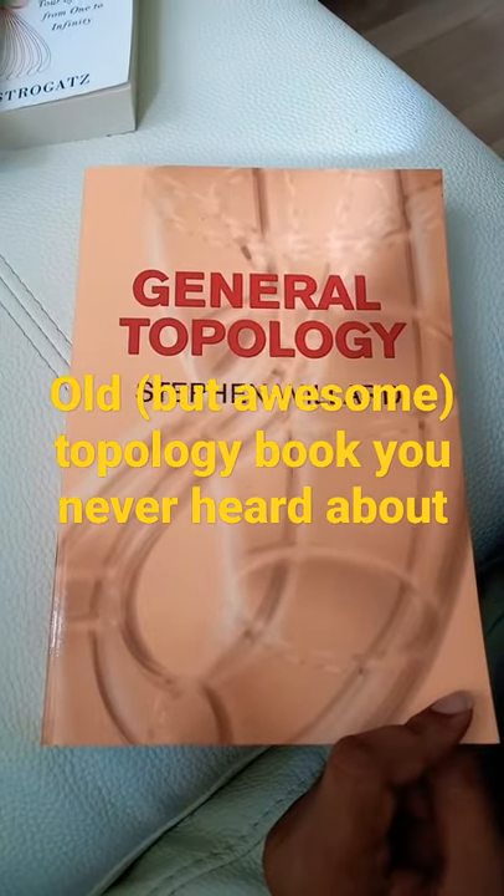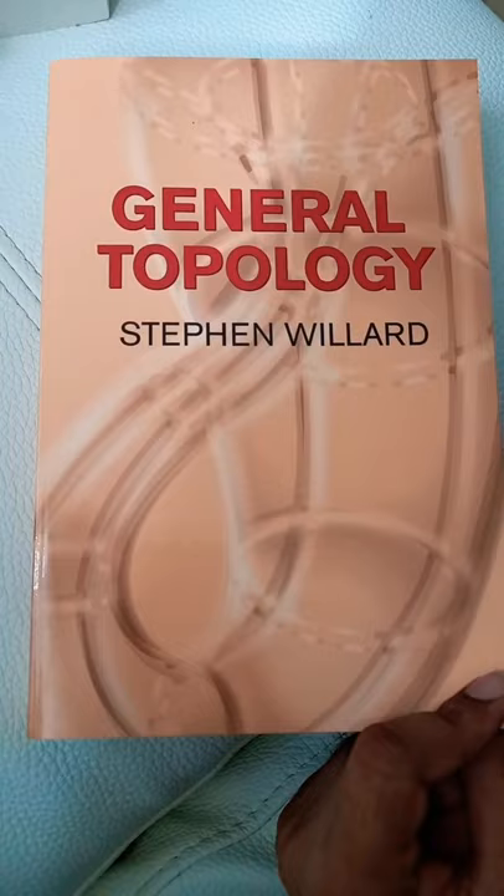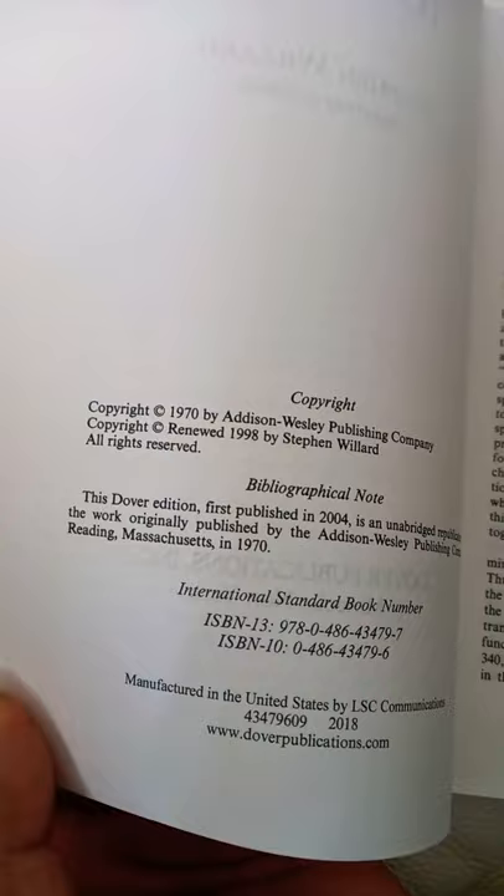I always enjoy old math textbooks, especially when they're reasonably priced. This is a Dover edition, General Topology by Stephen Willard. It was published in 1970, and this is a proper point-set topology book.